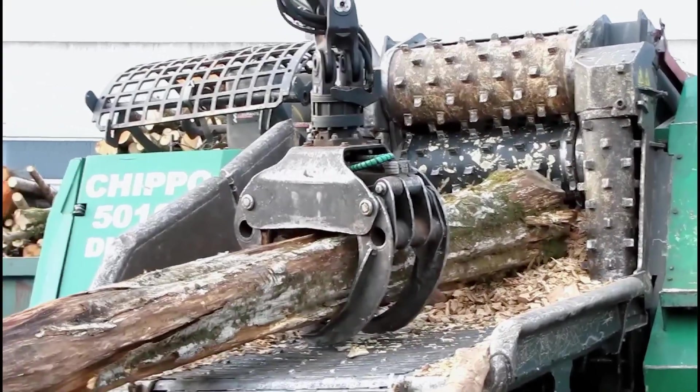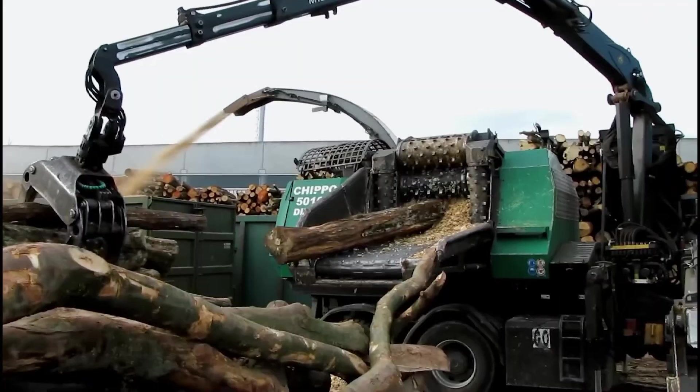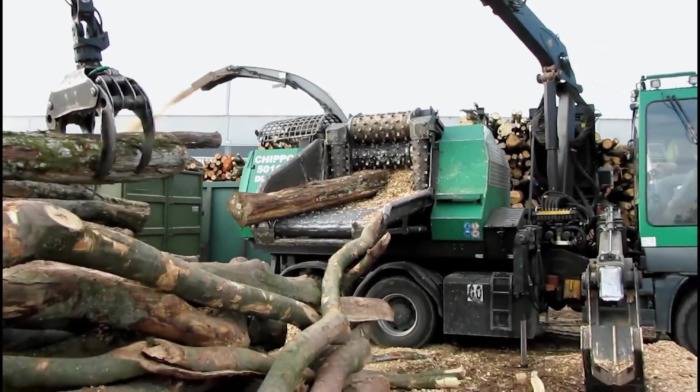A perfect combination: an incredibly powerful, high-capacity wood chipper, known for its rugged design and impressive performance.